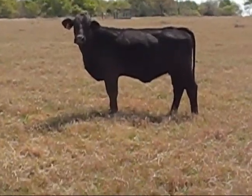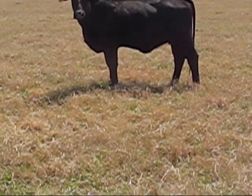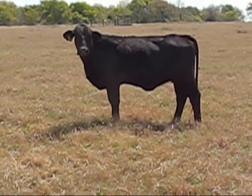Commercial heifer number 73, and she'll be having her second calf. She's out of Target and 91. Good-looking cow.